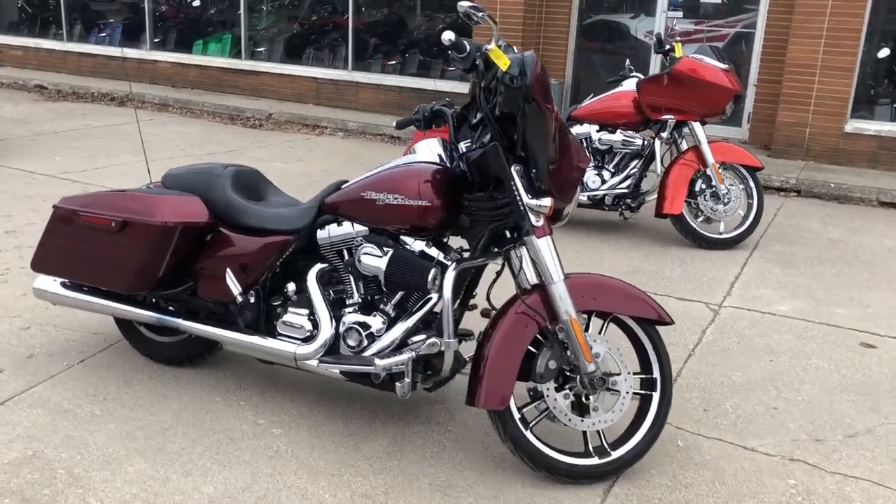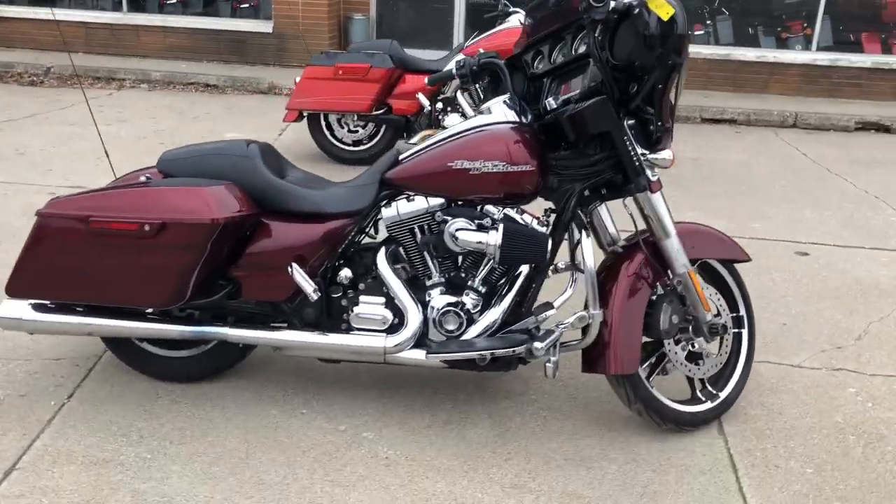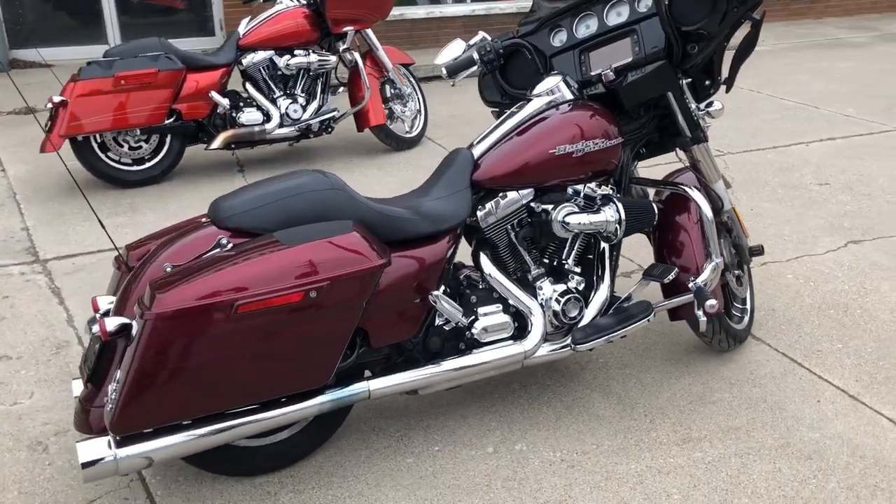Hey guys, ApprovalPowersports.com here. I have a used Street Glide Special for sale in the hard candy color, the Mysterious Red.